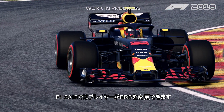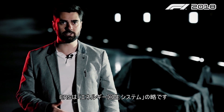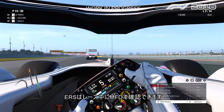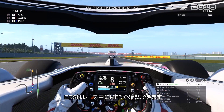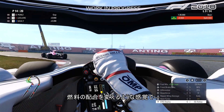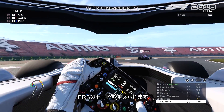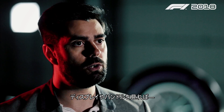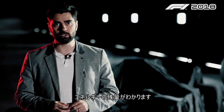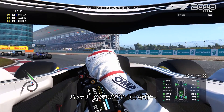In F1 2018 the player can actually change the ERS, which is the energy recovery system. While racing, the ERS can be deployed using the MFD — the multi-function display — that we introduced a few years ago. Just like changing the fuel mixture, you can actually change the deployment mode of the ERS on the OSD and on the steering wheel.